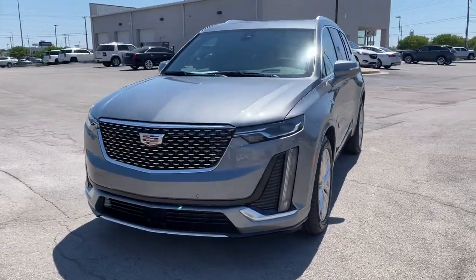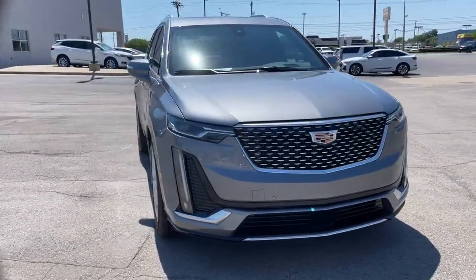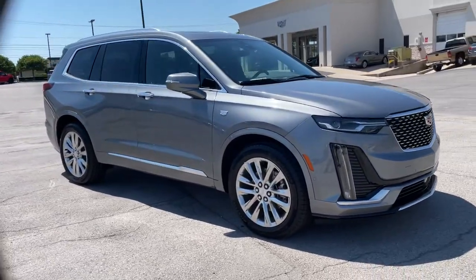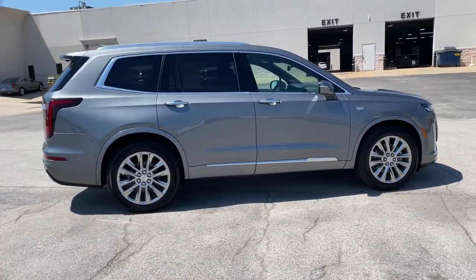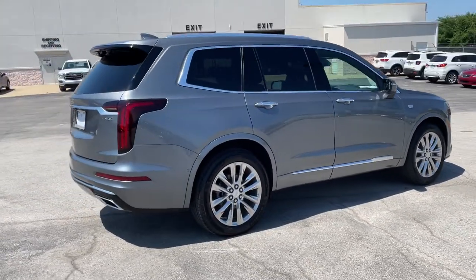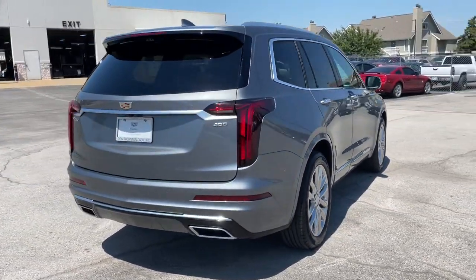You're gonna love the 2021 Cadillac XT6. This vehicle delivers the style, comfort, and efficiency you need to meet the needs of today's lifestyle. Confidence comes standard when you're behind the wheel, prepared for the journey ahead.